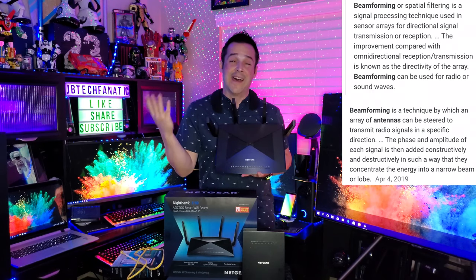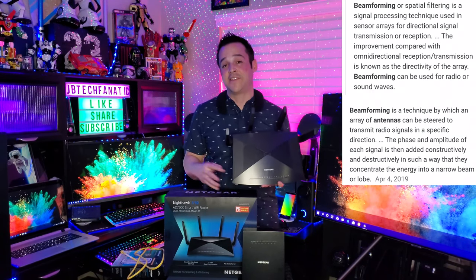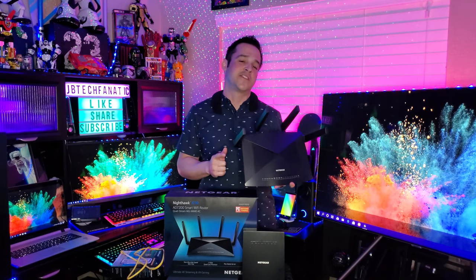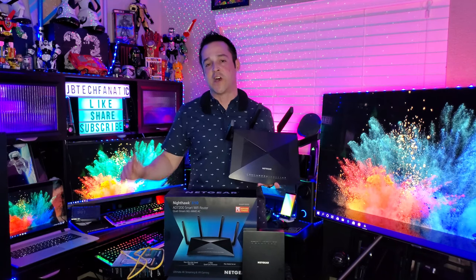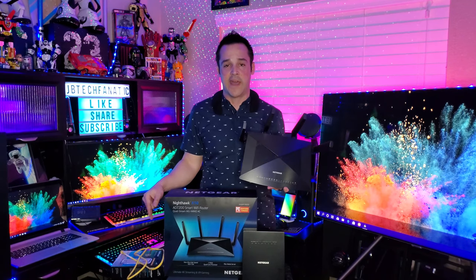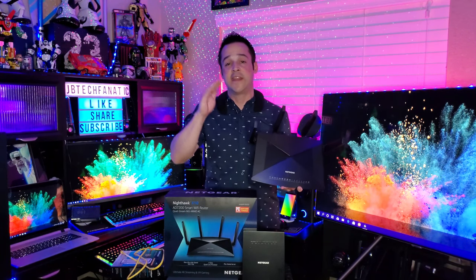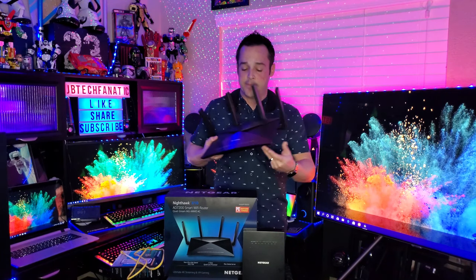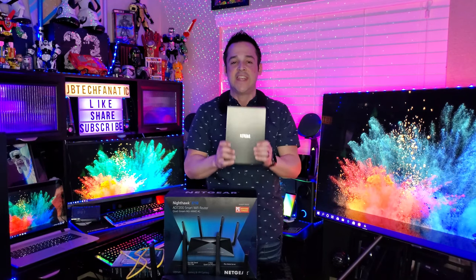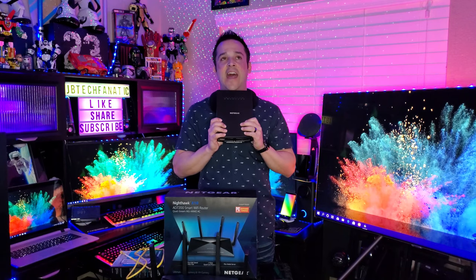Rebooting: I reboot mine every two to three days. You should reboot and refresh your connection at least once a week. Unplug your modem and your router completely, wait 60 seconds, plug your modem back in and let it fully boot up, then plug your router in and let that fully boot up.